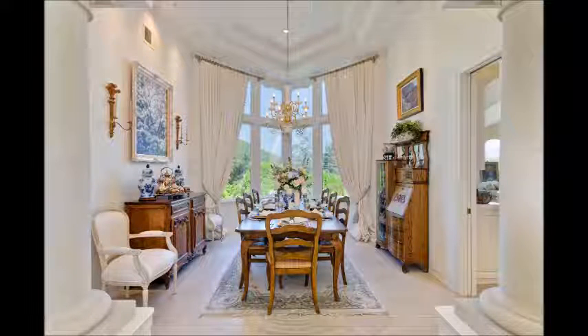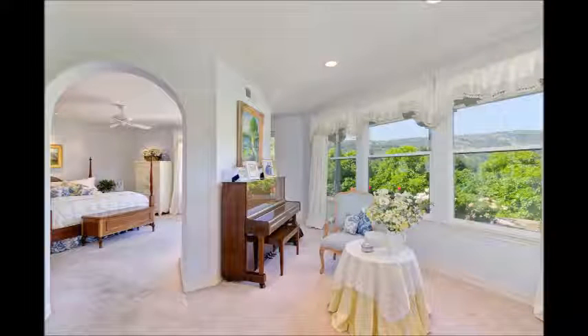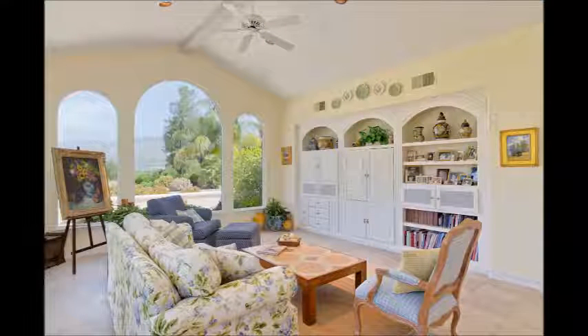Throughout the home, you will find natural stone floors in the main living areas and carpets in the bedrooms. The master bedroom has a sitting area currently used as a music room, two large walk-in closets, and a bright and open master bath.